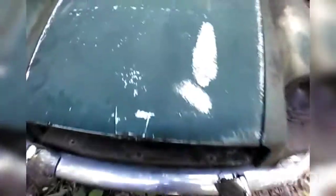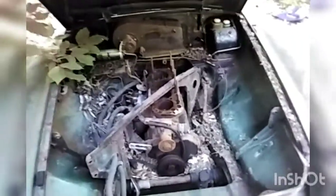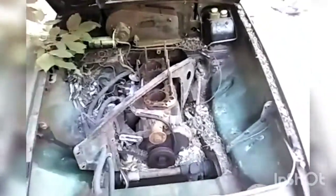Under the hood we have — or should I say, what's left of — a BMC 1800cc B-series. Somebody took the head. The motor is completely seized up. This thing had a blown head gasket.